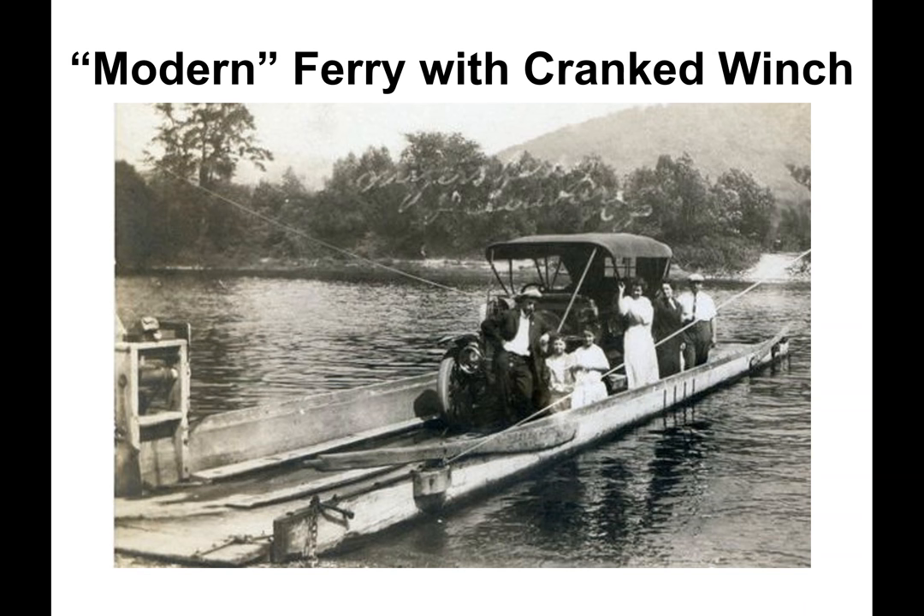This photo depicts a modern ferry with a cranked winch. This allowed passengers and vehicles to ford rivers where no bridges existed.